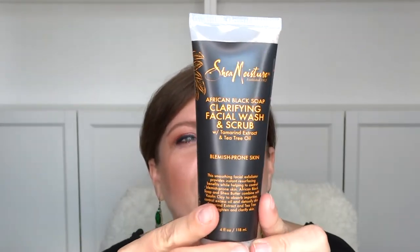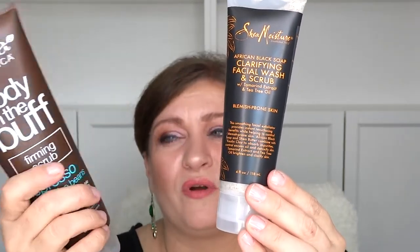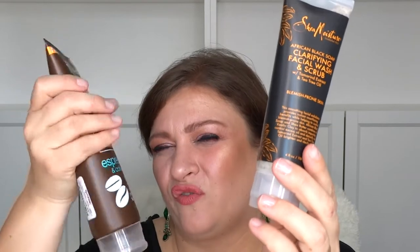Next is Shea Moisture, established in 1912. It's a clarifying facial wash and scrub — love my scrubs — and it was $5.99 for four ounces. Compared to the firming scrub it's a similar price, though this one is more of an all-over body scrub while the Alba Botanica is facial. This has tamarind extract and tea tree oil, and I'm a huge fan of tea tree oil, so I thought why not give it a try.